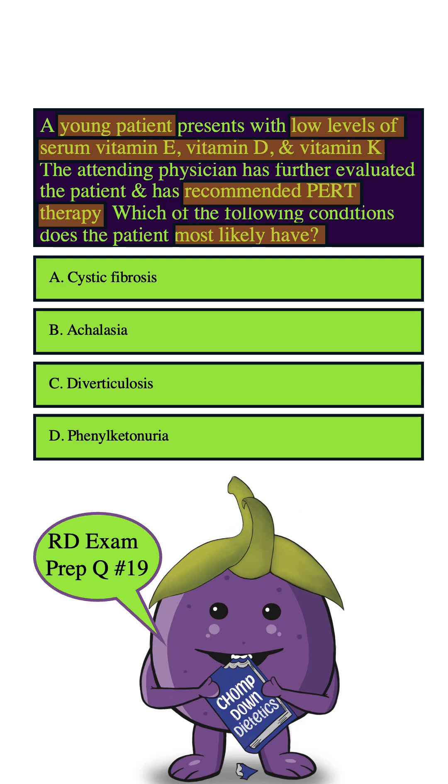The question also mentions that it's a young patient, and people are generally very young when they are diagnosed with cystic fibrosis. The symptoms pretty much lead themselves into noticing something is wrong, and usually parents take the child to get assessed and that's where they discover it. So this can definitely be the right answer choice. Let's go through the other answers just for review.